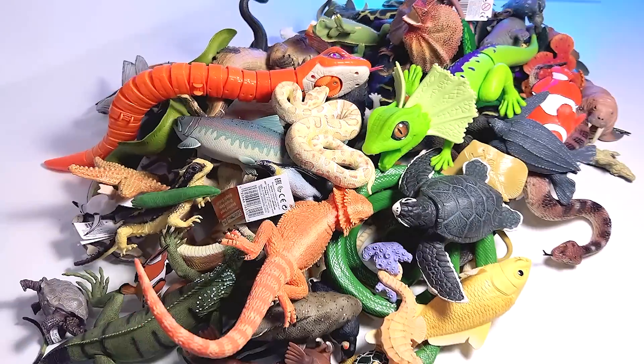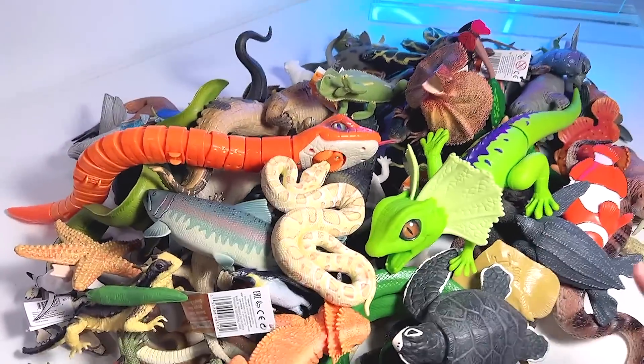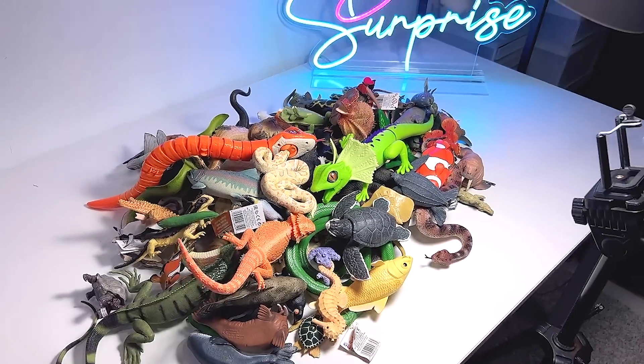Hello all Densefarians, welcome back to the basement Dino Dungeon. Today, let's take a look at my reptiles collection. There are plenty of new reptiles versus some sea animals. So let's get right into it.